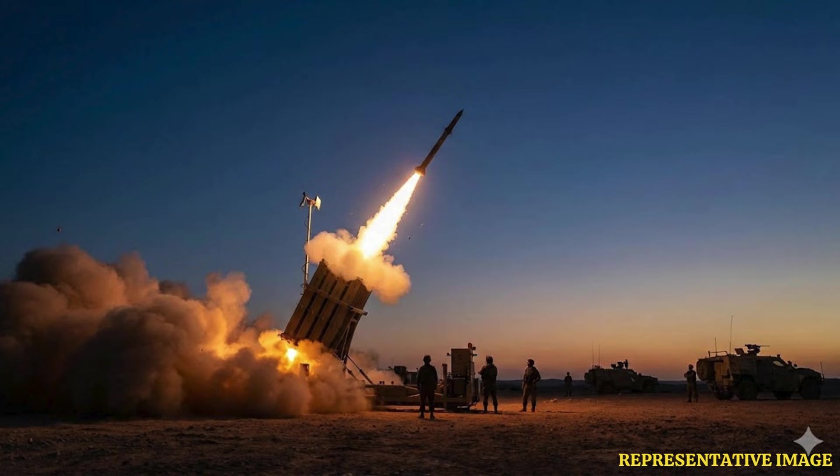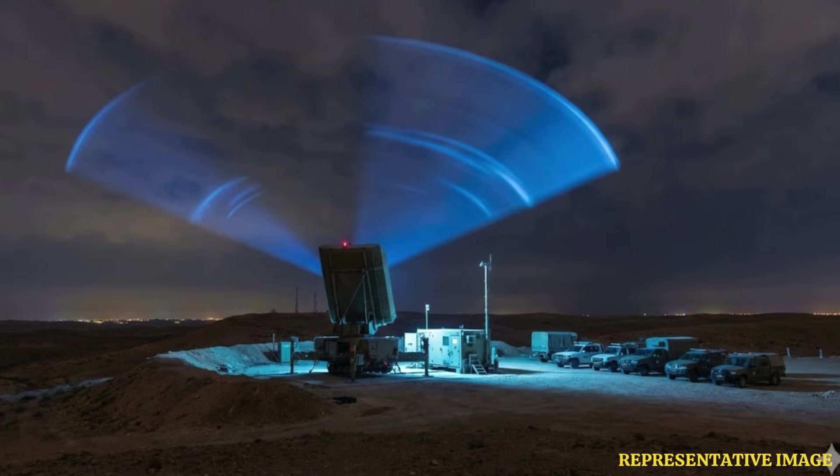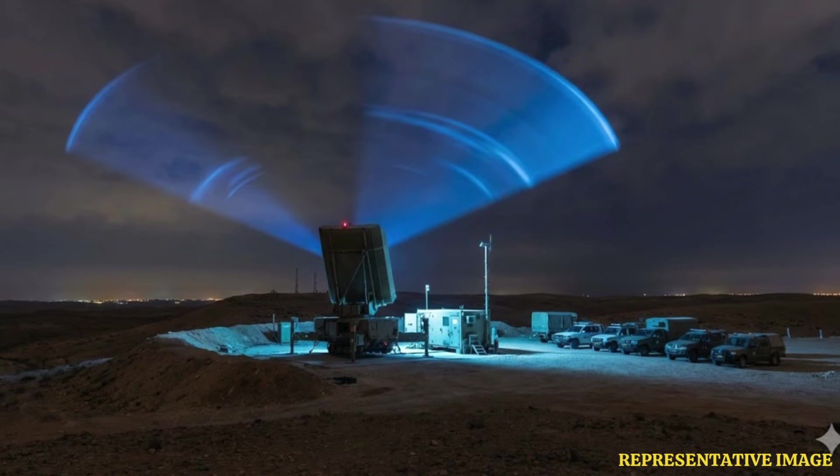The Tamir missile is a short-range interceptor specifically designed to neutralize rockets, artillery shells, and drones. These missiles measure 3 meters in length, 160 millimeters in diameter, and weigh approximately 90 kilograms, carrying an 11 kilogram high-explosive blast fragmentation warhead, according to Britannica.